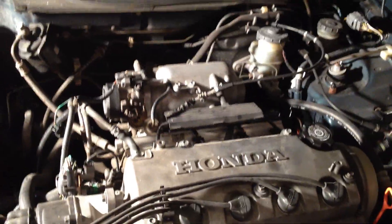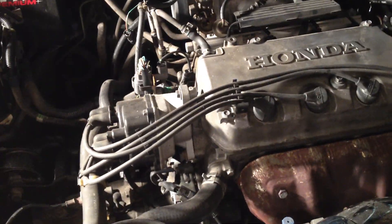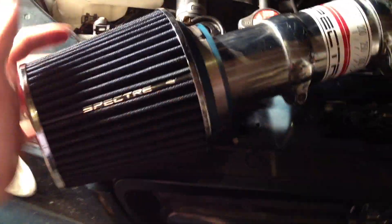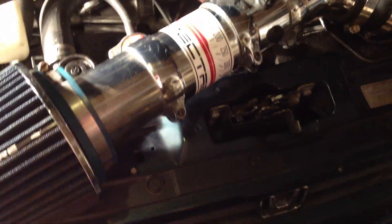Hey, how's everybody doing today? I wanted to do a quick talk. First of all, this is my dad's 98 Honda Civic. It's 5-speed, D16 Y8. But anyways, I like to talk about these air intake systems.